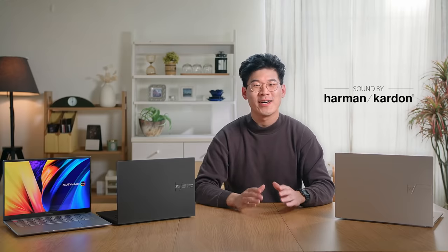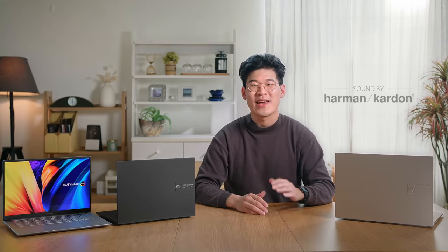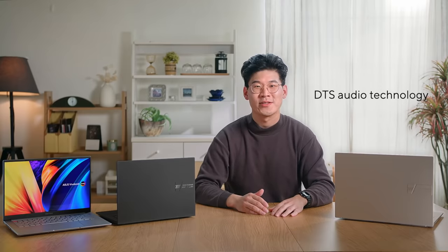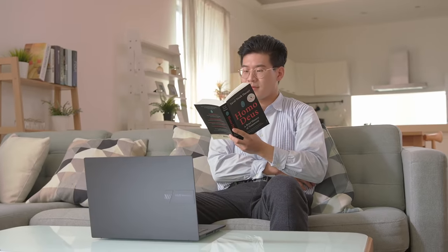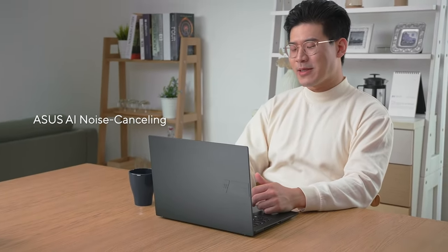Get ready to rock your world with the Harman Kardon certified audio system and the latest DTS audio technology. The dual speakers are capable enough to enjoy YouTube videos or podcasts even without headphones. Experience high-fidelity, distortion-free audio, putting you in the middle of the action. To further the remote working and video conferencing experience, you can hear and be heard clearly in all scenarios with ASUS AI noise cancelling technology. Our technology employs machine learning to isolate unwanted noise from human speech.